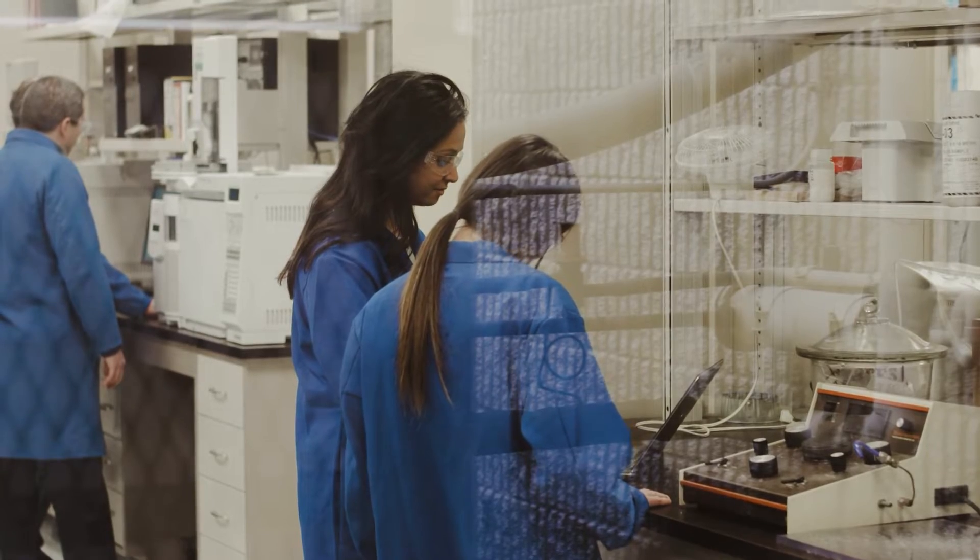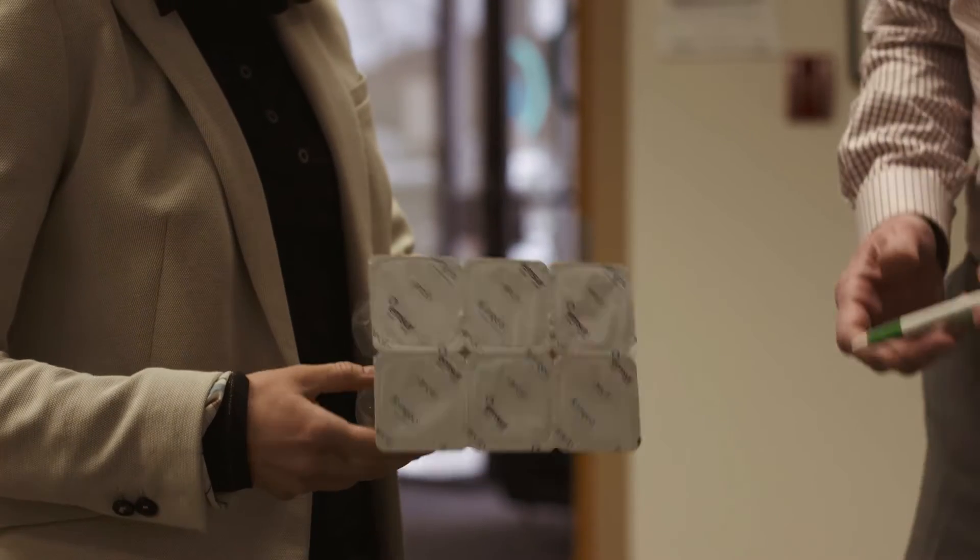We practice the circular economy concept. We utilize minimum resources, we minimize the waste, and we connect the loop from suppliers to customers in this circular economy concept.